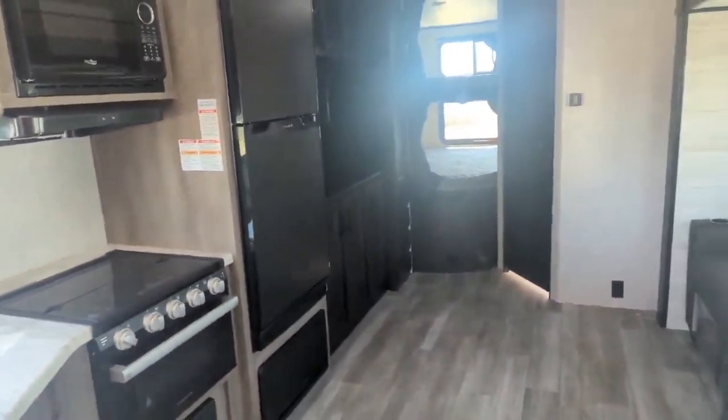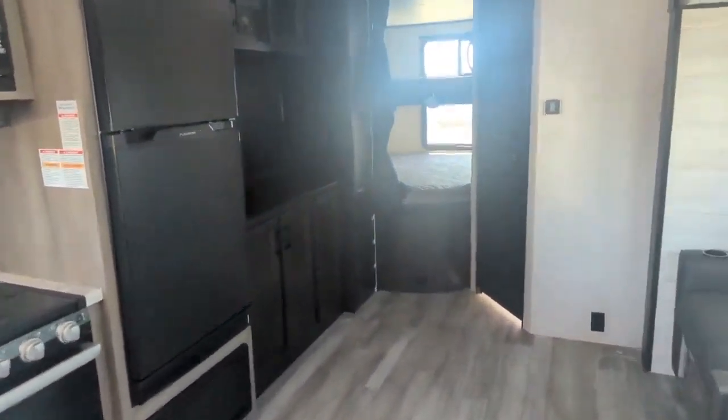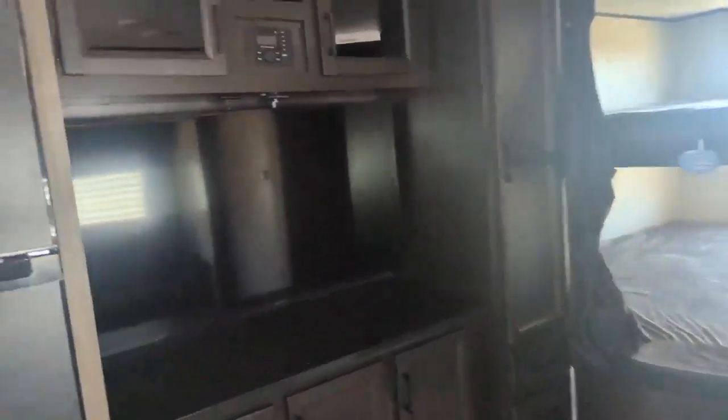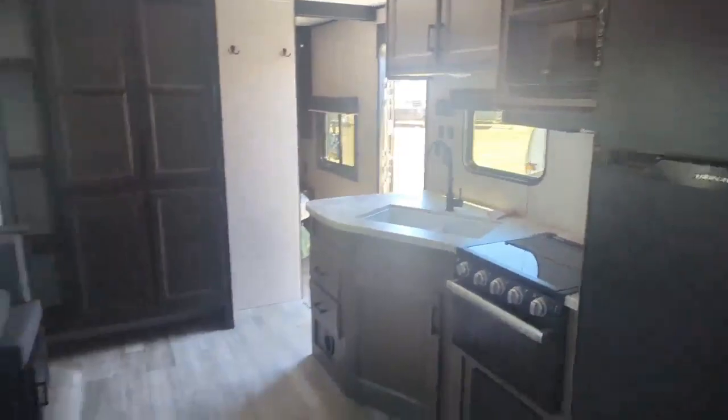Come on down to Four Seasons RV Medicine Hat — come visit me, Mike, at Four Seasons RV. Call us at 403-952-7657, home of the legendary emergency on-site service. Thank you.